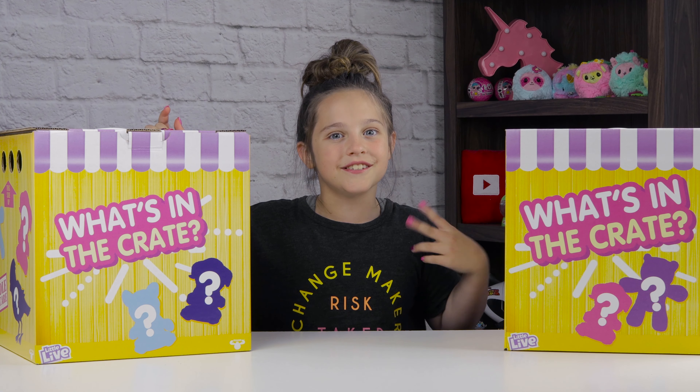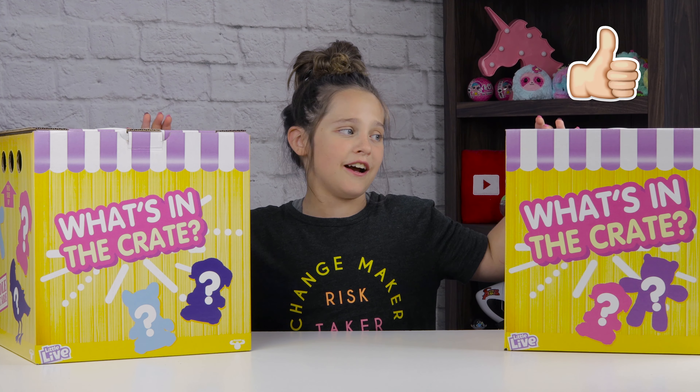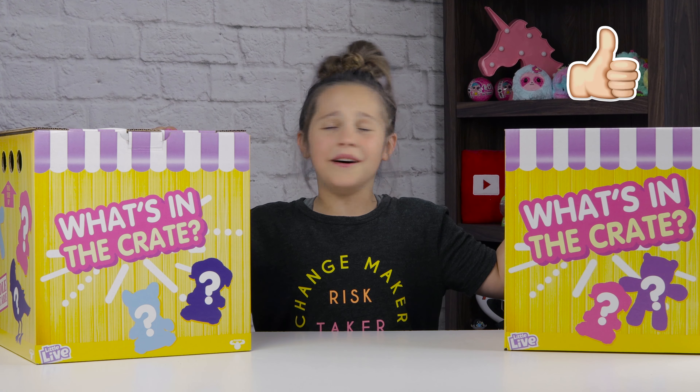We're gonna only open one box today — part one — because we have two boxes, so two parts. I don't know which one I should open. I'll have to go with this one. Bye, I'll save you for part two.